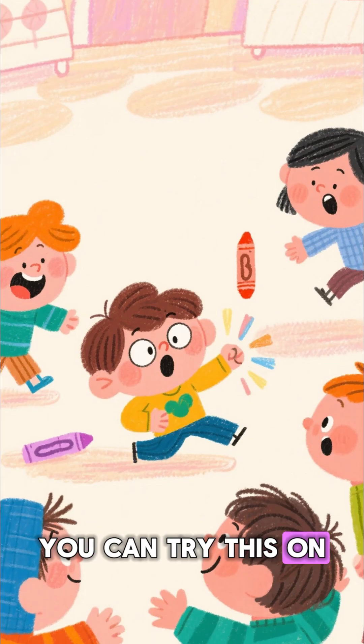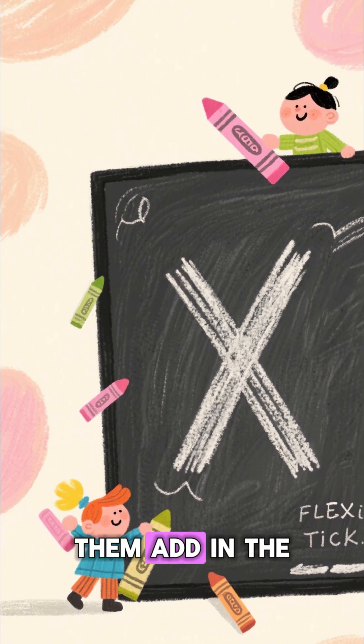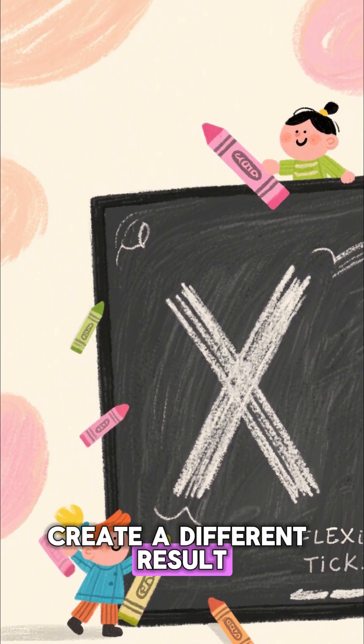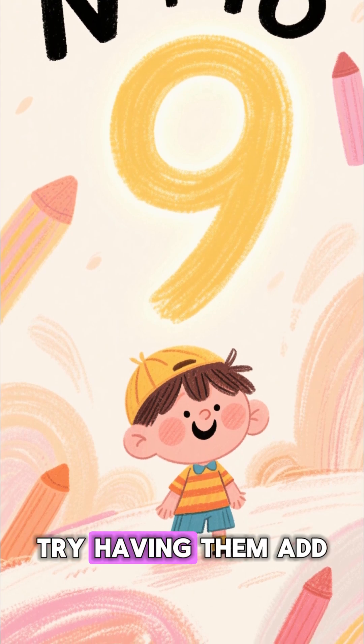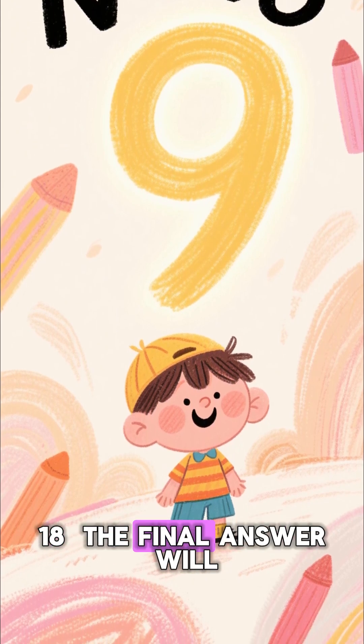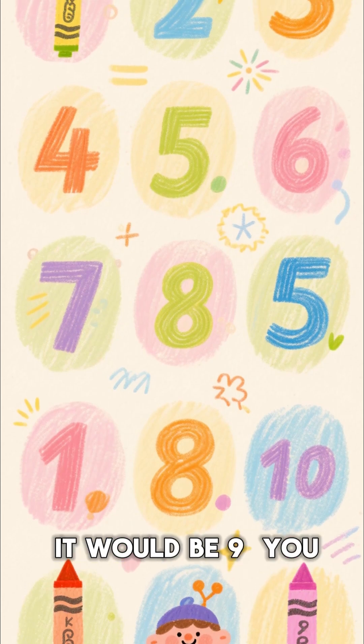Pretty cool, right? You can try this on your friends and family and blow their minds. Just change the number you have them add in the middle to create a different result. For example, instead of adding 45, try having them add 18. The final answer will always be half of that number — so in that case, it would be 9.